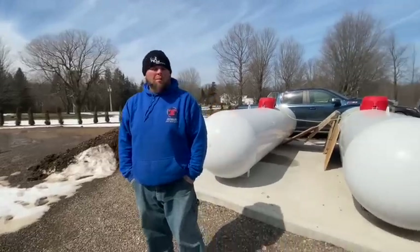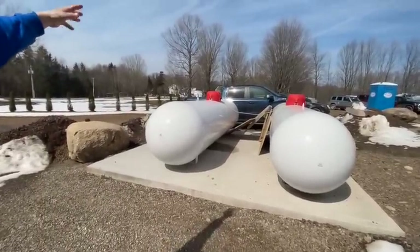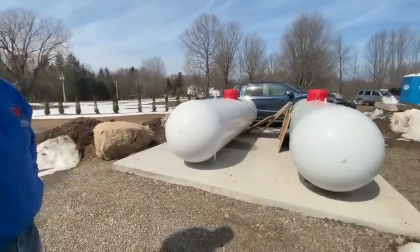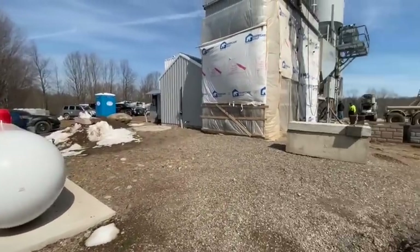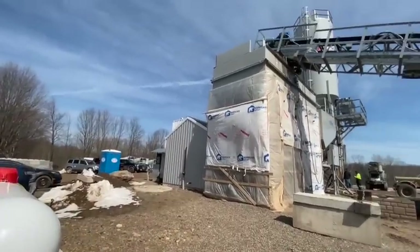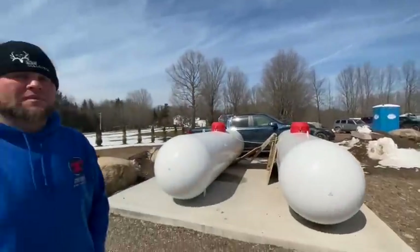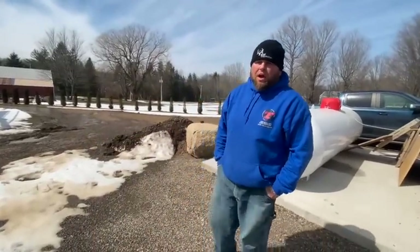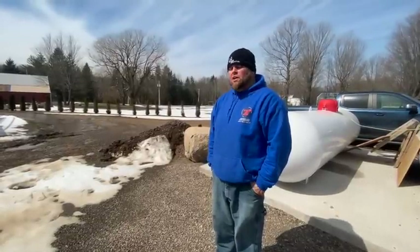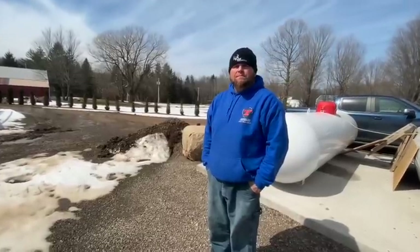Those tanks behind are propane tanks for the boiler — there are a couple more on the other side that run heating for the buildings. These are two thousand-gallon tanks. The boiler is right in that building. It all ties together. Tommy's going to take us down to the lab — he'll show us how they test aggregate, test for strength, and how the state comes in and tests everything for roadways, bridges, and throughways.